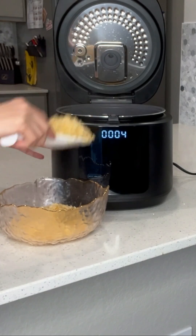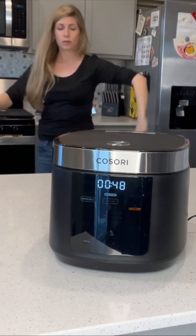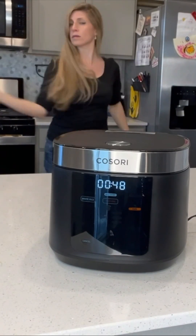You can also sauté, slow cook, and steam with this rice cooker, which is an added bonus. Definitely check out this Kosori rice cooker — it is my favorite. I love it.